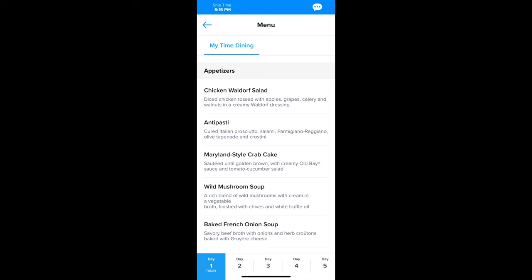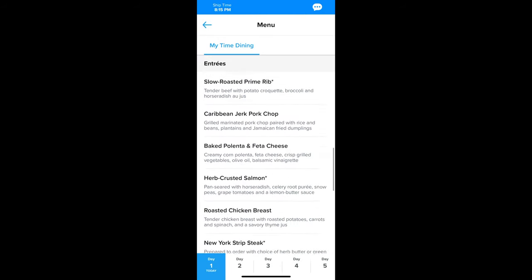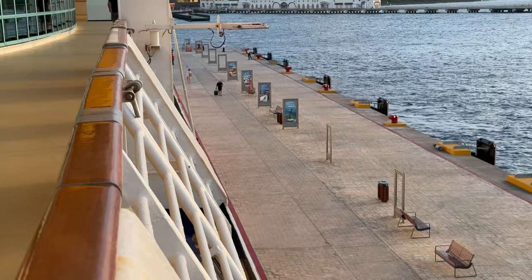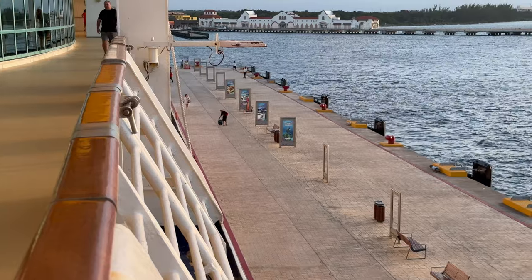Once you've booked your cruise, download the Royal Caribbean app if you haven't already. You can plan a ton of your activities before you leave home and you'll be rewarded with discounts on most activities including beverage packages, specialty dining, shore excursions, and even arcade credits. I've focused my pre-bookings around sale periods like Black Friday or Cyber Monday where I've seen serious savings — think 50% off.